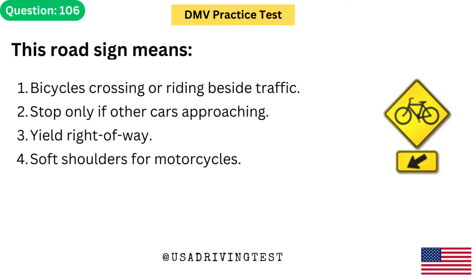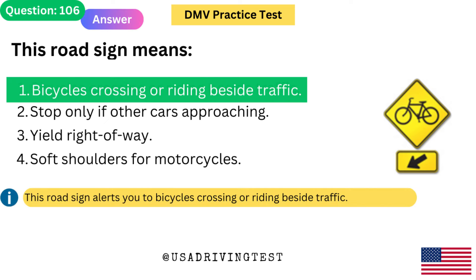This road sign means: 1. Bicycles crossing or riding beside traffic. 2. Stop only if other cars approaching. 3. Yield right of way. 4. Soft shoulders for motorcycles. The answer is 1: Bicycles crossing or riding beside traffic. This road sign alerts you to bicycles crossing or riding beside traffic.